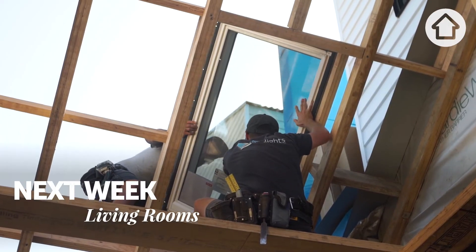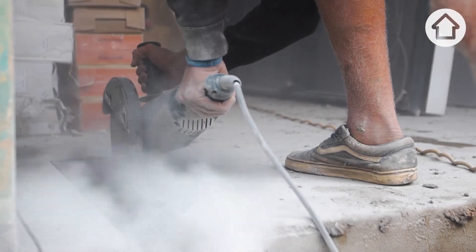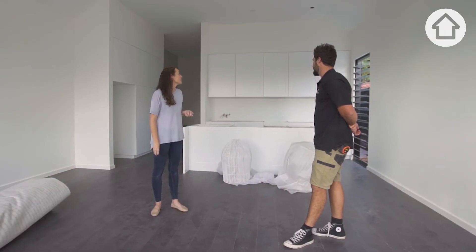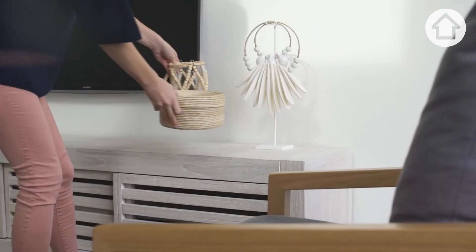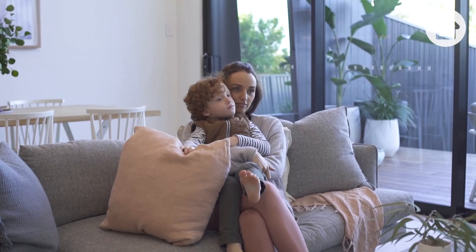The living room is one of the most important spaces in any family home, so it's vital that we get it right. I think we're doing pretty well six weeks in — paint's already on the walls. Creating two living spaces in different styles was actually really challenging, but I'm really happy with the results.